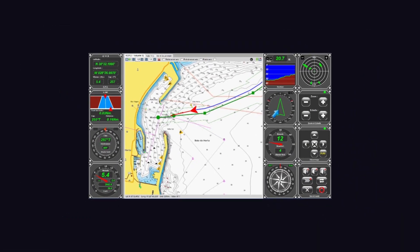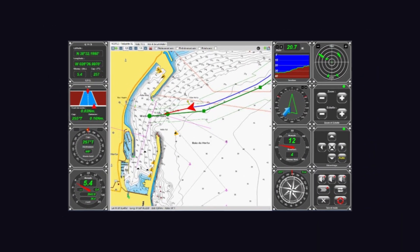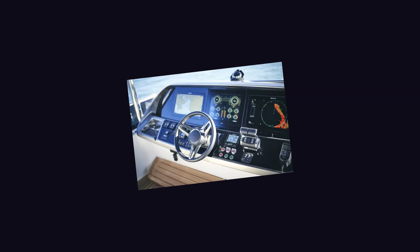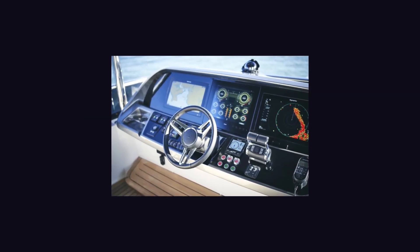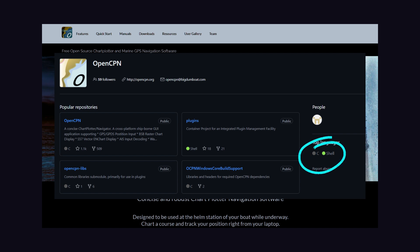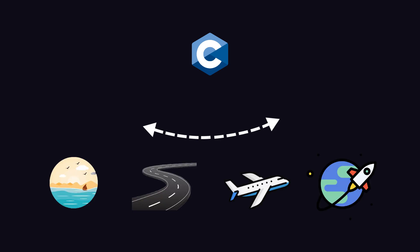OpenCPN is an open-source maritime chart plotter and navigation software developed by sailors, used in ships to navigate and manage systems. While there isn't much programming documentation on their website, their GitHub page contains entirely C language files, proving that C controls everything from road, water, air, and space.